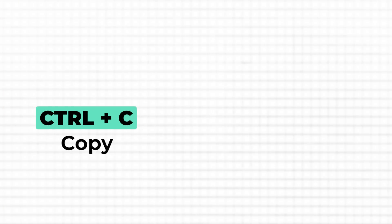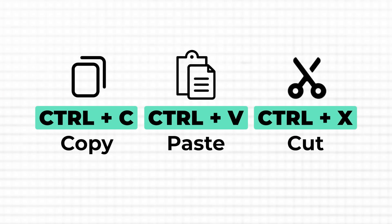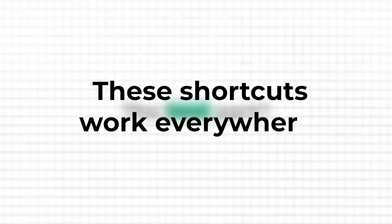This is where keyboard shortcuts make a real difference. Just a couple of quick tips: Ctrl+C to copy, Ctrl+V to paste, and Ctrl+X to cut if you want to move something completely. After just a day of using these, they start to feel like second nature. And the best part — these shortcuts work everywhere: drafting reports in Word, organizing numbers in Google Sheets, even moving files around on your desktop.